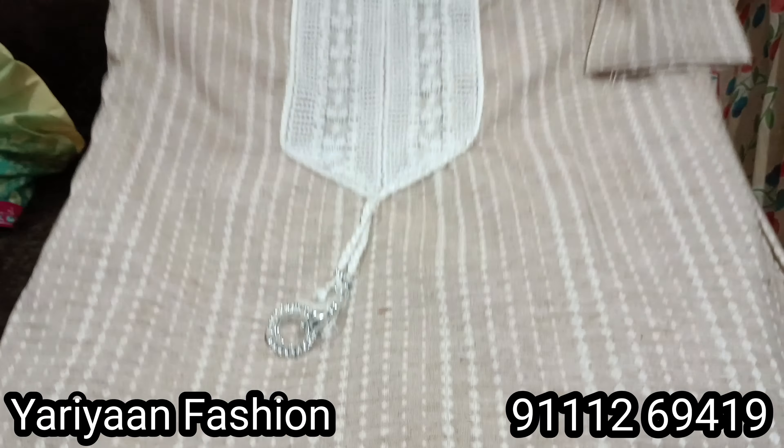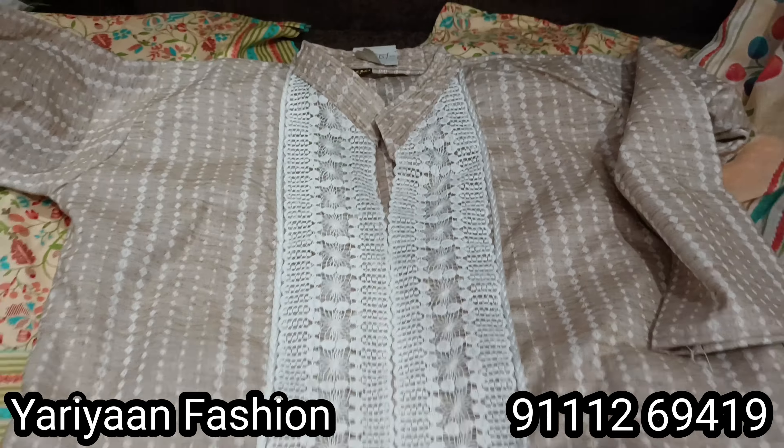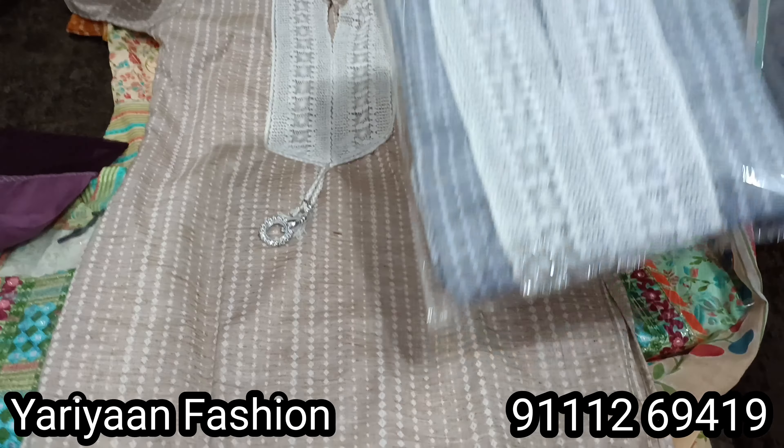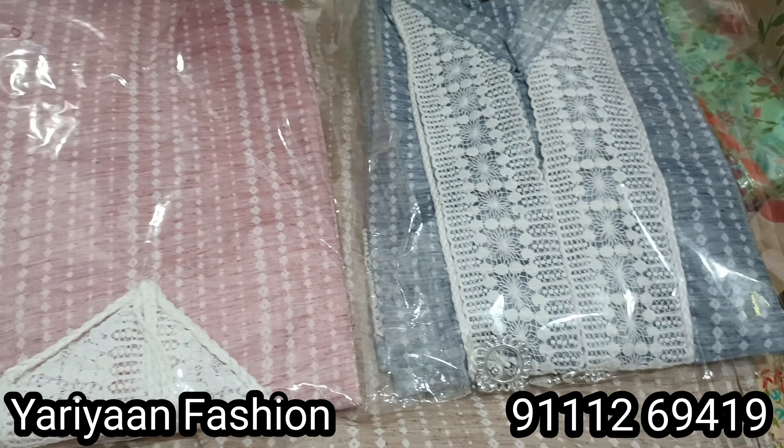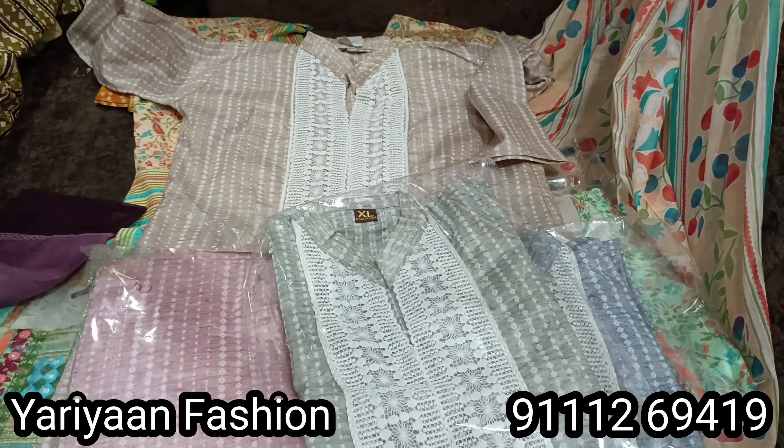One more piece you can see and it looks very nice. This is XL size and it is very beautiful. This is 300 rupees and you will get 4 color options — total new fresh collection.